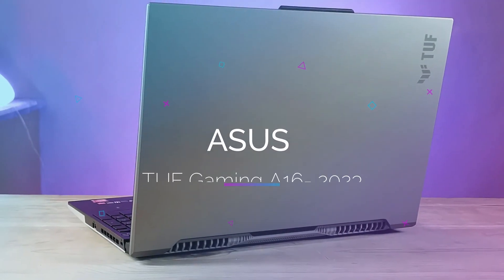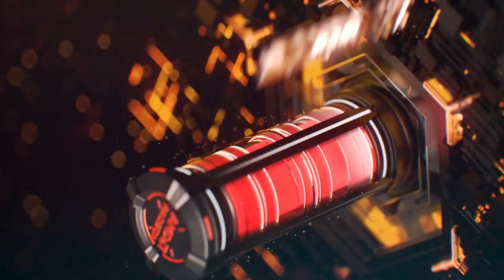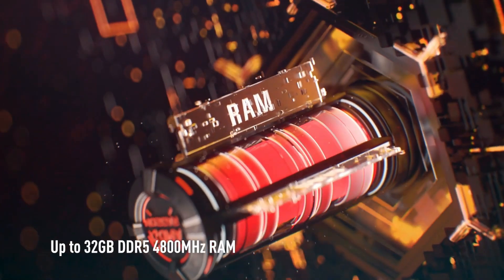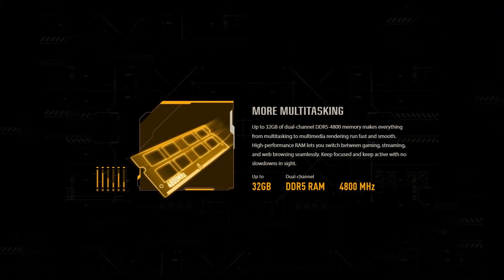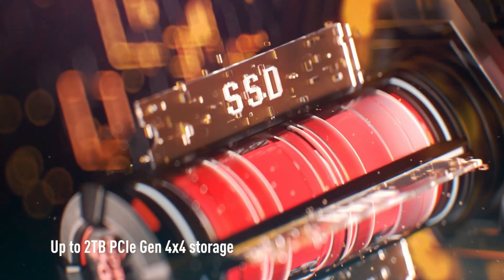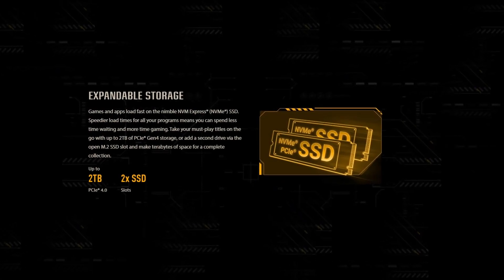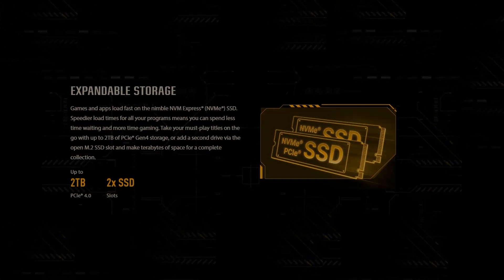Let's start with the ASUS A16 Gaming, a 2023 model. This laptop comes with up to 32GB of dual-channel DDR5 memory, which ensures smooth performance whether you're editing, multitasking, or rendering videos. For video editors, the fast NVMe SSD allows for speedy load times, making the process of switching between large files much quicker.